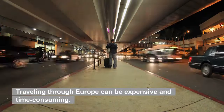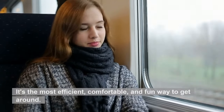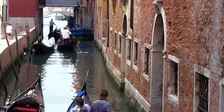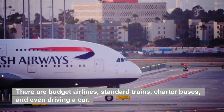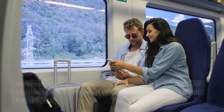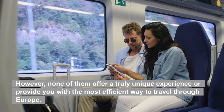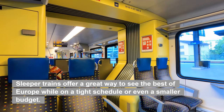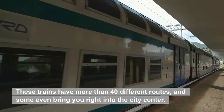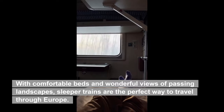Traveling through Europe can be expensive and time-consuming. Why not try traveling by sleeper train? It's the most efficient, comfortable, and fun way to get around. There are many different ways to travel through Europe — budget airlines, standard trains, charter buses, and even driving a car. However, none of them offer a truly unique experience or provide the most efficient way to travel. Sleeper trains offer a great way to see the best of Europe while on a tight schedule or even a smaller budget. These trains have more than 40 different routes, and some even bring you right into the city center. With comfortable beds and wonderful views of passing landscapes, sleeper trains are the perfect way to travel through Europe.